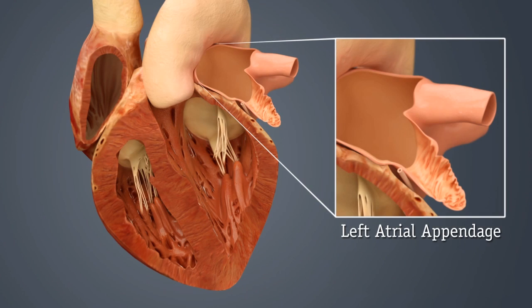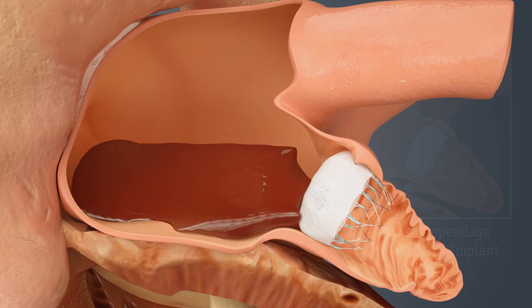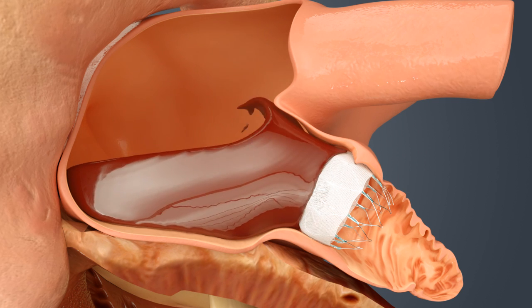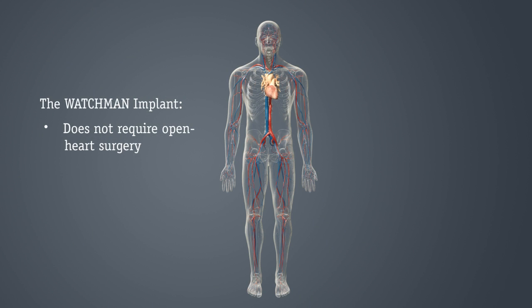The Watchman device is an implant-based alternative to blood thinners such as warfarin. The Watchman implant is designed to permanently seal off the LAA, where blood clots can form. The Watchman implant is about the size of a quarter. The implant does not require open-heart surgery and the device cannot be seen outside of the body.